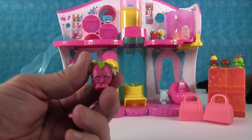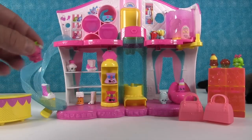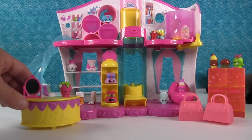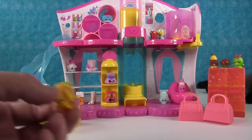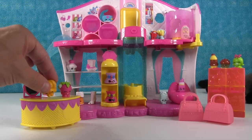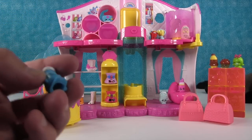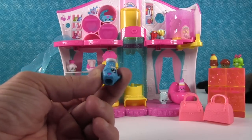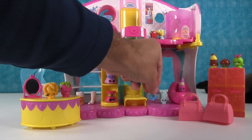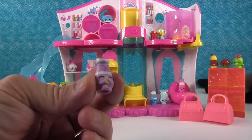Oh, we got Strawberry Kiss — she would go on the counter because she's cute and she's shopping, she's a customer. We need Posh Pear with her purse. And then we have Sally Shakes — I haven't gotten a Sally Shakes in a long time, I couldn't remember the name. Sally, just because you are salt, you're going with the housewares and Peppa Pepper is gonna come and join you.